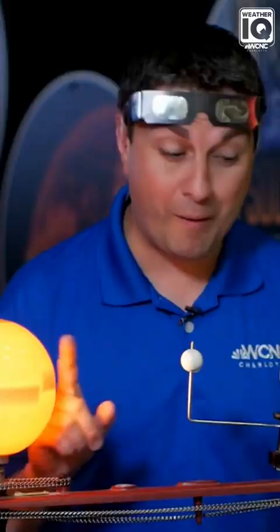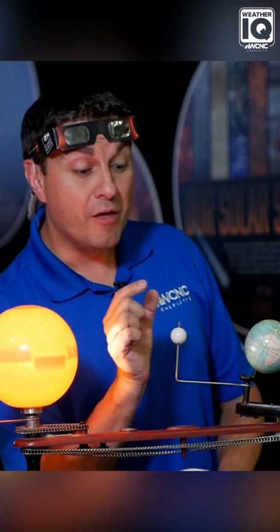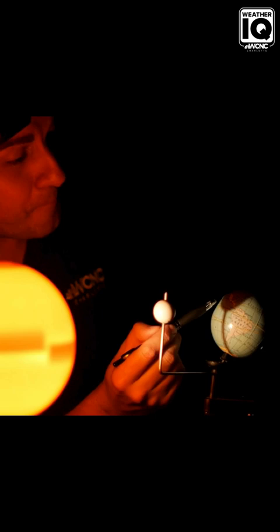But this shadow comes in two parts. Check out how big the shadow that's cast right here on the earth — overall, that's the penumbra. But the smaller part of the shadow is a little pinpoint called the umbra. That creates the path of totality, which is about 100 to 110 miles wide.